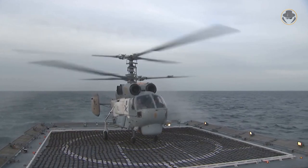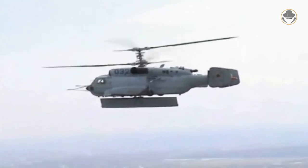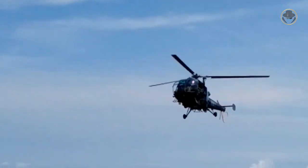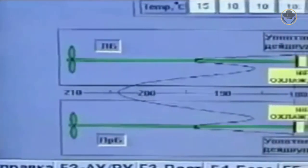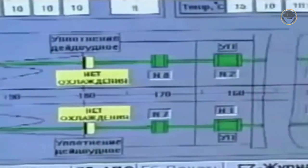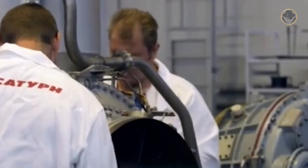The Project 11356-class has aviation facilities suitable for the Ka-27 and Ka-31 helicopters. The Indian Navy also deploys the Dhruv and Chetak helicopters. Different from the Indian ships, the propulsion system of the Project 11356-R-class consists of two 8,450-hp DS-71 and two 22,000-hp DT-59 gas turbines. They have a maximum speed of 30 knots, and these frigates can reach a range of 8,980 kilometres at an economical speed of 14 knots.